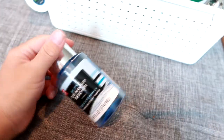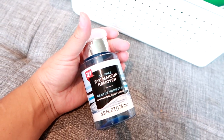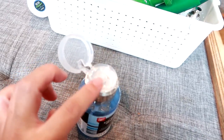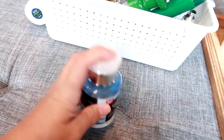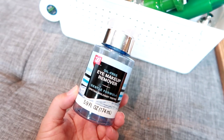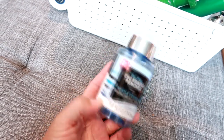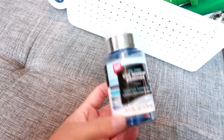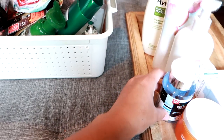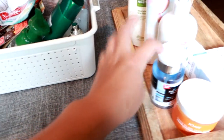This is an eye makeup remover from Walgreens — the Walgreens brand, oil free. It has one of those tops where you put the cotton pad on top and push down so the product goes up onto the pad. I really liked this product. I think I like the CVS brand just a little bit more, but I plan to keep this empty bottle to refill it because you can remove the cap and use it with other product.